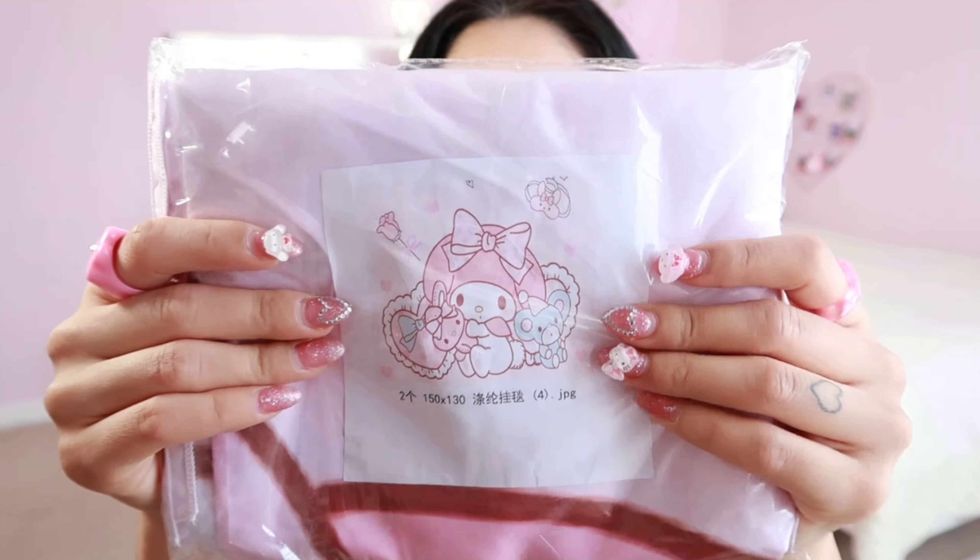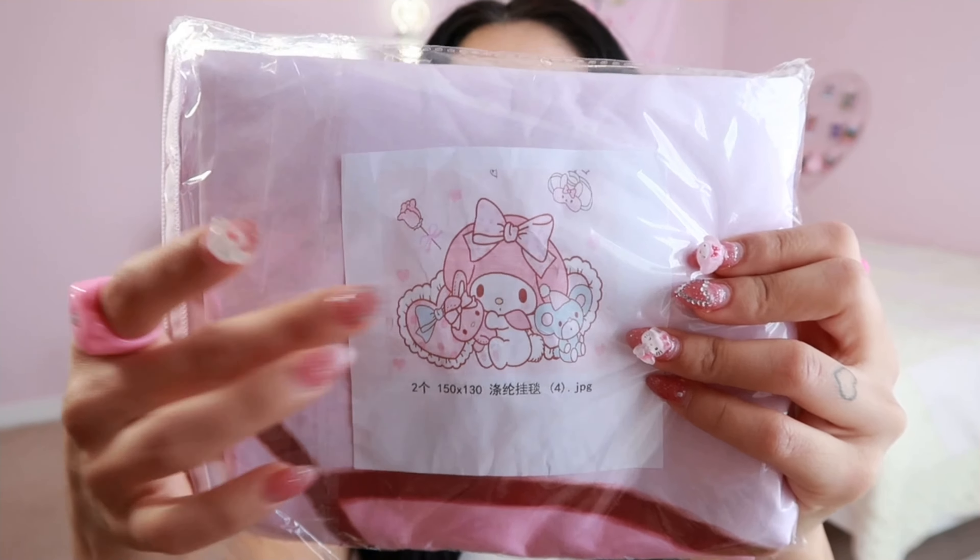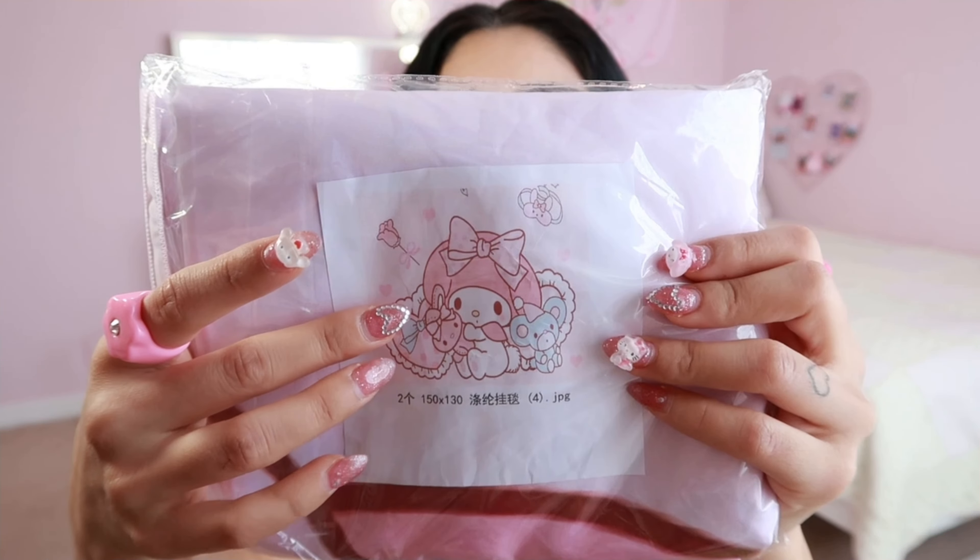The next thing I want to show you is this really adorable tapestry — I feel like I always pronounce that wrong. This thing is massive; I already took it out of the plastic but won't take it out fully right now because it literally will not fit in the camera frame. This little image on the front is what the tapestry looks like, and it is so cute.